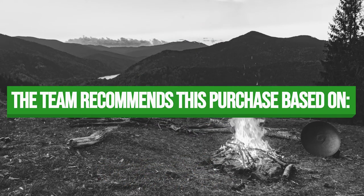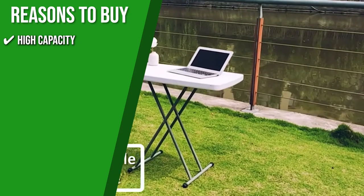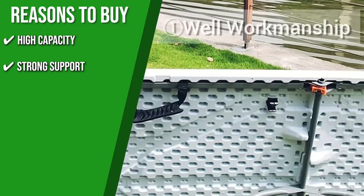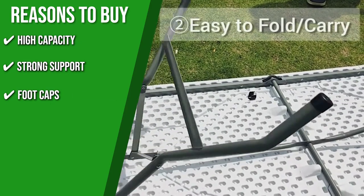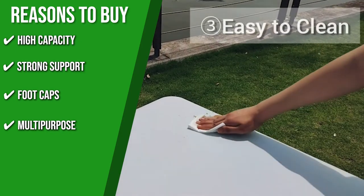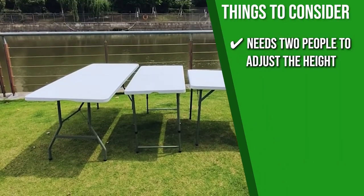The team recommends this purchase for the following reasons. High capacity: six to eight people can comfortably fit around this fold-in-half table, which has a maximum weight capacity of 330 pounds. Strong support: the powder-coated steel pipe and honeycomb panel design make it very sturdy and enhance load-bearing capacity. Footcaps: the non-marring footcaps protect your floors from scratches. Multipurpose: whether hosting a backyard barbecue or birthday party, this table can be used for both meals and games, indoors and outdoors. However, it needs two people to adjust the height.